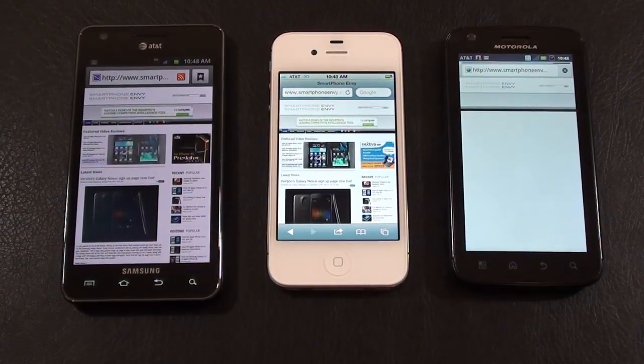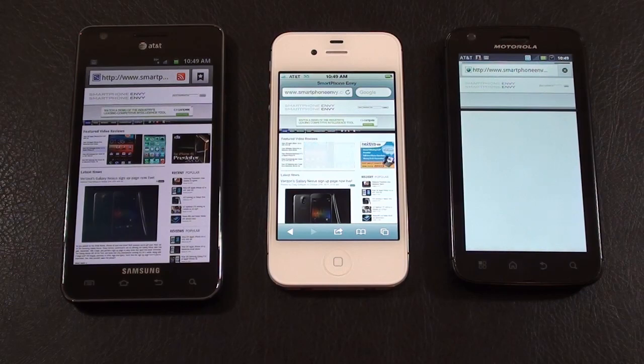So what to take away from this? I think each one won one of the specific testing areas. The Atrix was the quickest on YouTube, and it still loaded SmartphoneEnvy.com. What to take away from this? God only knows. Anyway, this is Craig with Smartphone Envy. I hope this has been helpful. Take care.